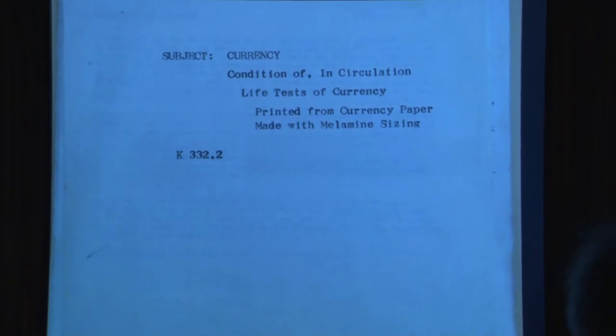On a trip this past December, I ran across — I think it was box seven — a folder entitled 'Currency, Condition in Circulation, Life Test, Printed from Currency Paper, Melamine Sizing.' This is a typical cover sheet you see on the files. I probably passed this file a couple times in the past and missed that little handwriting right there that basically said 'R&S silver certificates.'